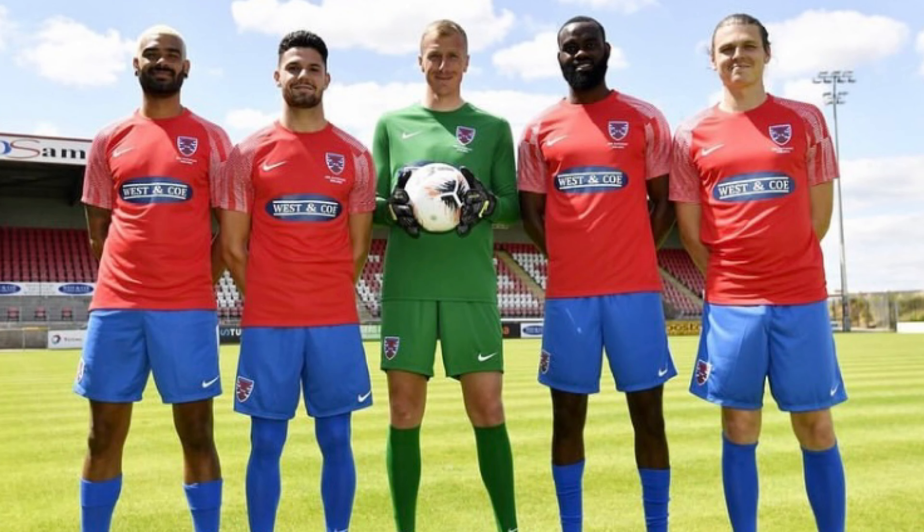Dagenham and Redbridge. Now it's a bold sleeve design that they've gone for this year which is questionable. I've got to give them points for trying something different but I just don't know what's going on with it. It's just a bit all over the place on the sleeves. Other than that it's a plain red shirt - nothing spectacular. 15th place for the daggers.